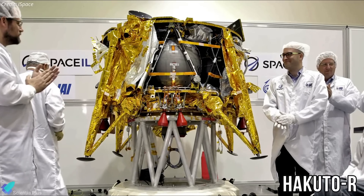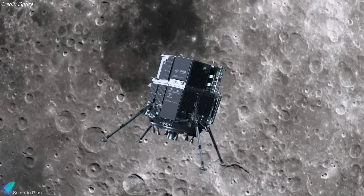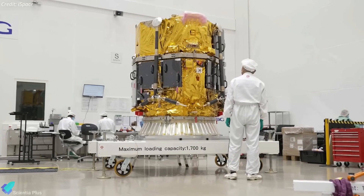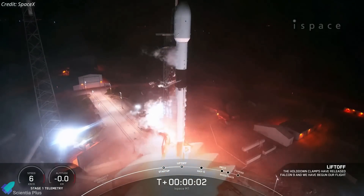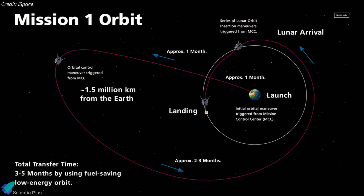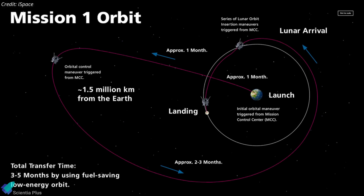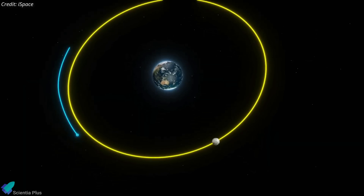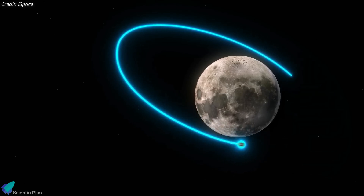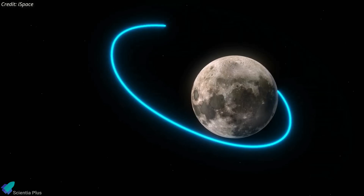The commercially manufactured robotic moon lander Hakuto-R slipped into lunar orbit on March 21, more than three months after its launch. Developed by Tokyo-based iSpace, Hakuto-R Mission 1 was launched atop a SpaceX Falcon 9 rocket on December 11 last year. After traveling into a long-duration fuel-efficient ballistic lunar transfer trajectory that took it 1.5 million kilometers from Earth, the spacecraft swung back to rendezvous with the moon, entering lunar orbit on March 21 at 1:24 am UTC after a lengthy burn by its main engine.